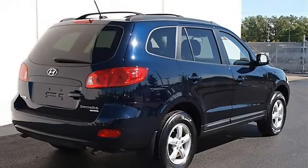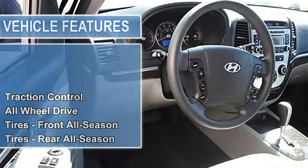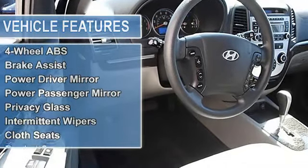Tires front all-season, tires rear all-season, aluminum wheels, compact spare tire, power steering, 4-wheel disc brakes, 4-wheel anti-lock brake system, brake assist.